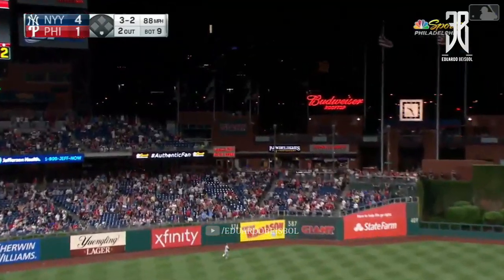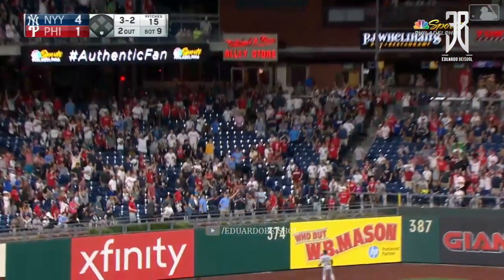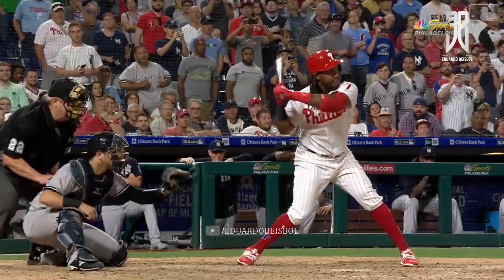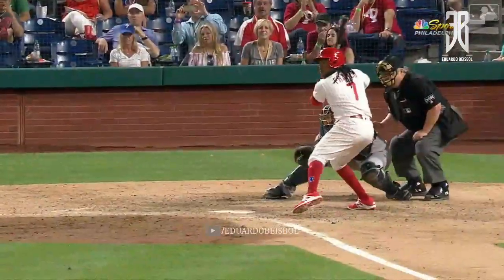Deep left field. That ball's well hit. Stanton's going back and it is gone. A home run for Michael. It's a hangout slider, wasn't it? Yeah, I think it was.